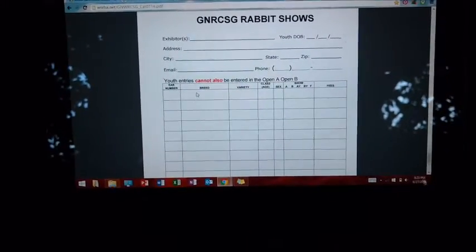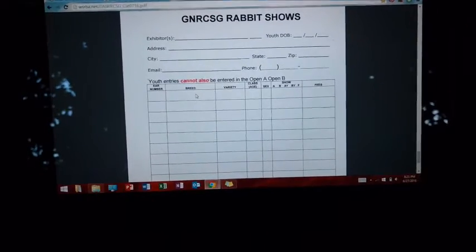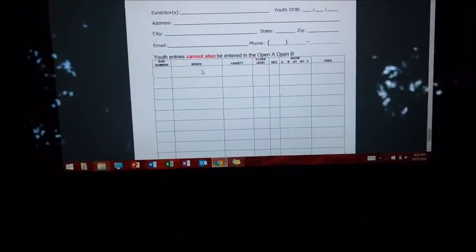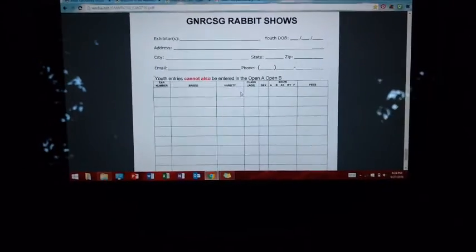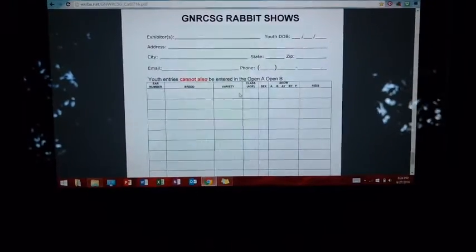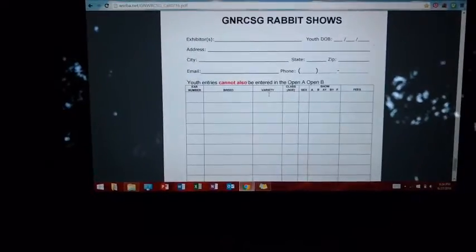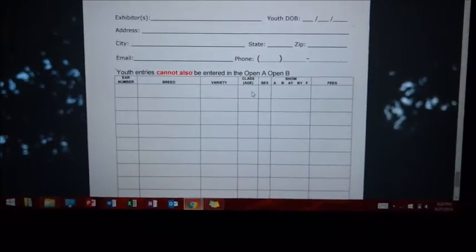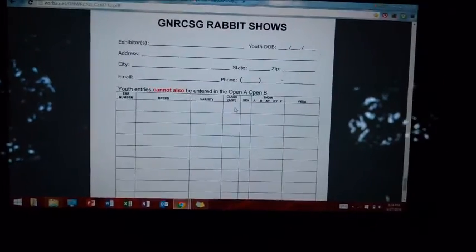You'll also need to include your breed. My show is a multi-breed show so there'll be a ton of different breeds — but at a breed-specific show like the Washington State Holland Lop Rabbit Club, you don't need to include the breed. You also include the variety, which is the color: in Holland Lops it's split into solids and brokens. Then the class, which is essentially age — for Holland Lops, junior is any rabbit under six months old and senior is any rabbit older than six months.